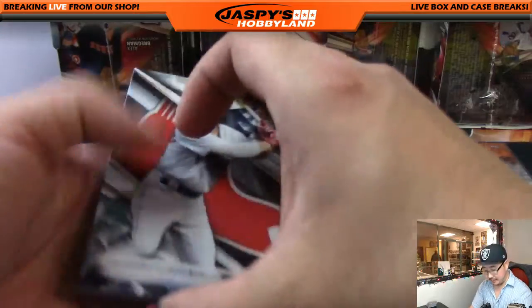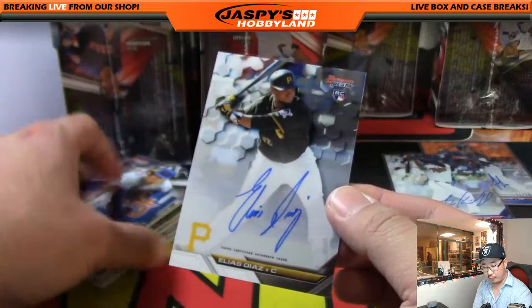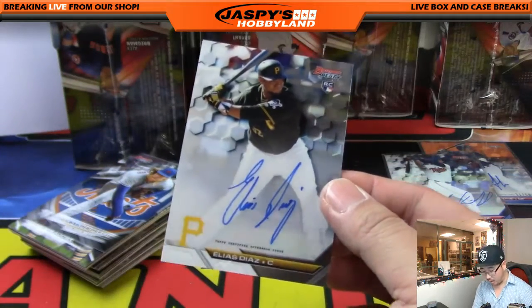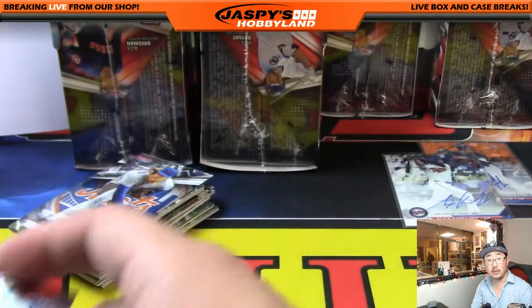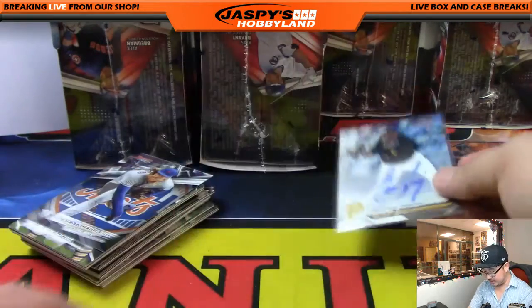Here's the second mini box — and your auto is Elias Diaz for the Pirates. Pirates going out to Eric Coyle. Nice Elias Diaz autograph.